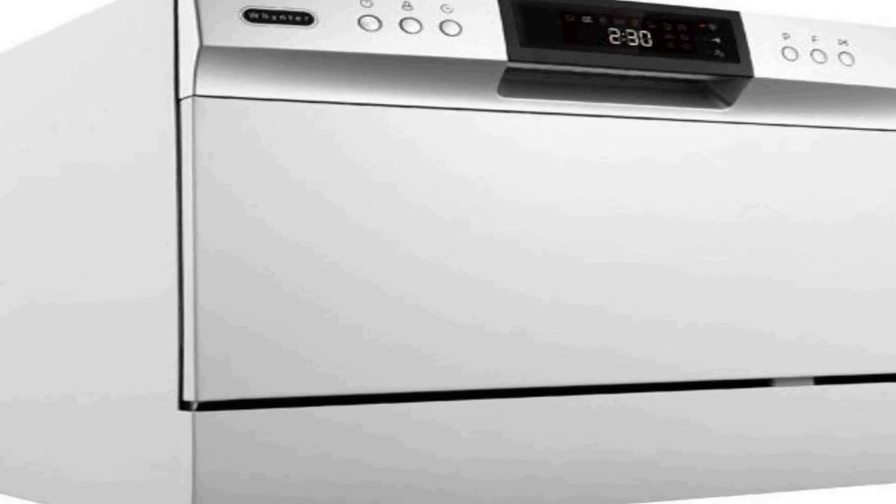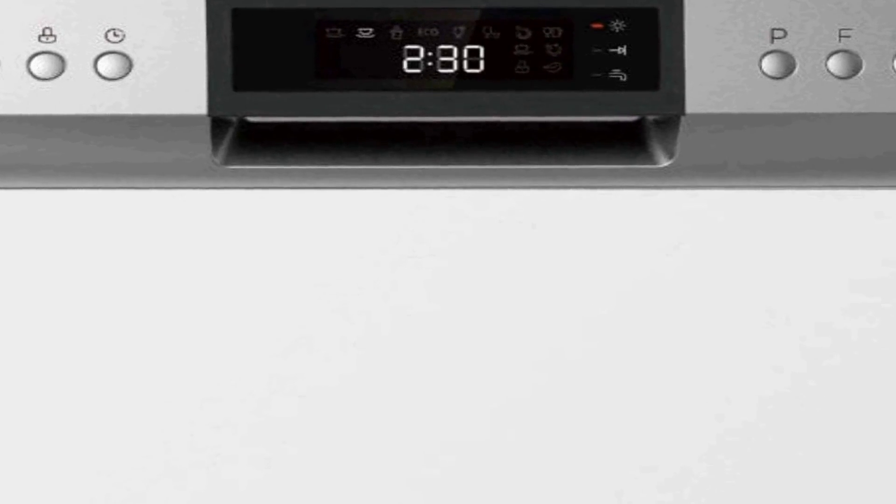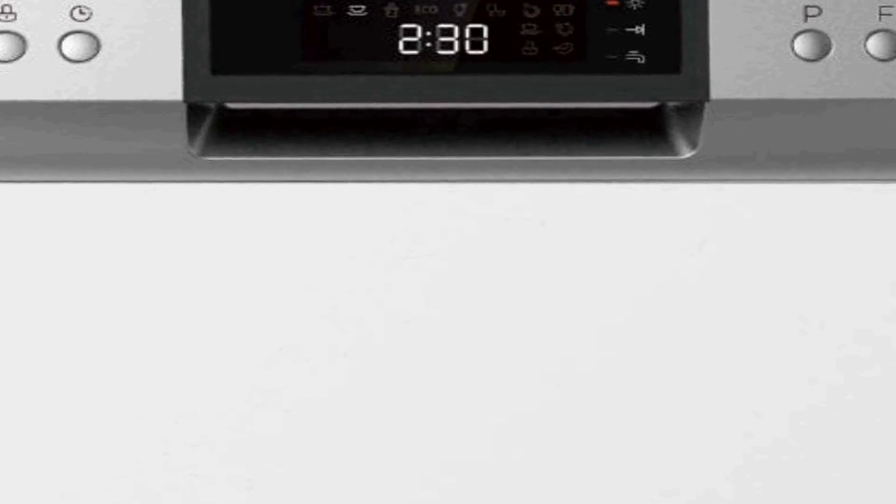Featuring a user-friendly LED control panel, the dishwasher allows for easy customization of wash cycles and options, ensuring your dishes are cleaned to perfection. It offers a variety of washing programs to suit different needs, from gentle to heavy-duty cleaning. The dishwasher's compact size doesn't compromise on performance, as it efficiently removes tough stains and leaves your dishes sparkling clean. With its convenience, versatility, and modern design, the Winter CDW6831WES is a practical addition to any kitchen, providing a quick and efficient way to maintain your dishware without the need for a built-in dishwasher.